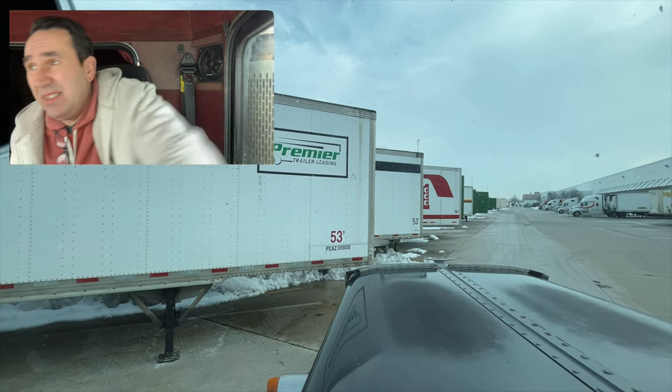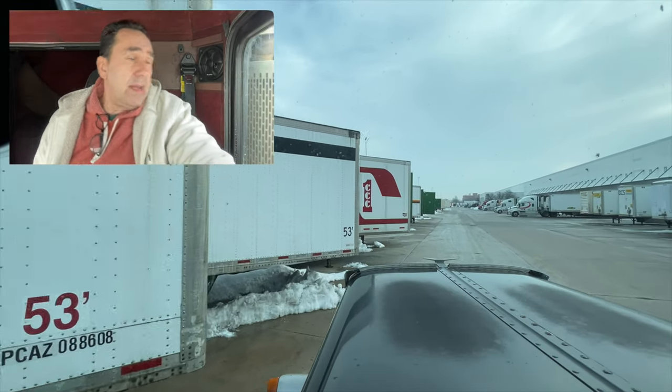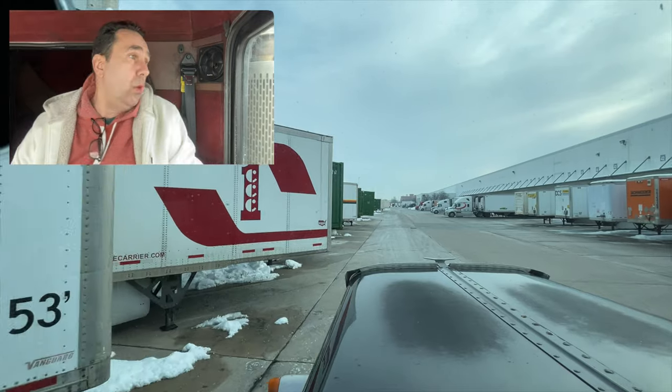I think we're good. Let's get out of here. We're at Nestle today — we picked up a load of water.